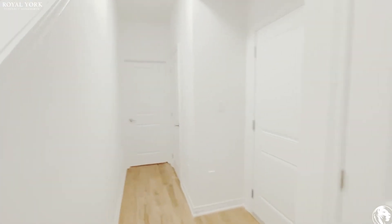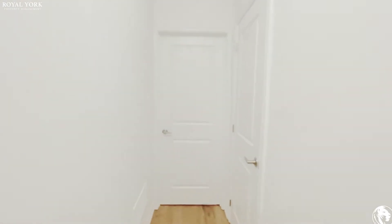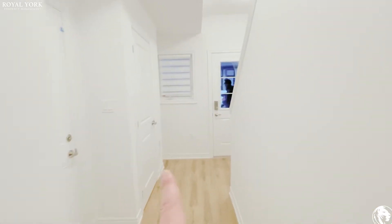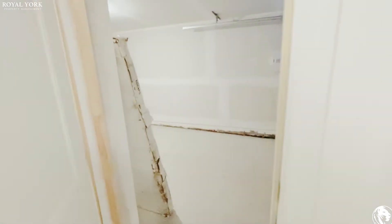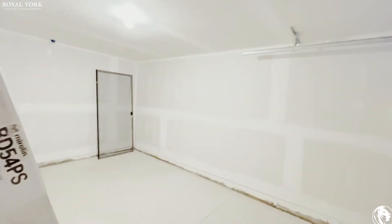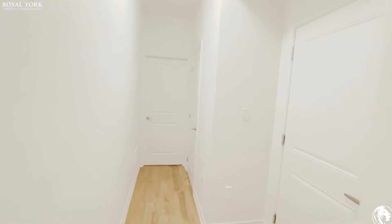Hello and welcome to unit number 76 at 575 Woodward Avenue located in Hamilton, Ontario. As you come in you have your front hall closet right over here. Great size front hall and you have a walk out to the garage which is really nice — you don't have to exit your home in these wintry days here in Canada.